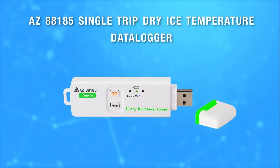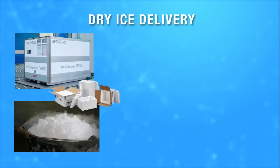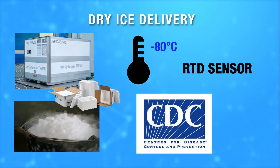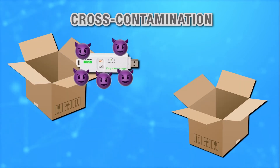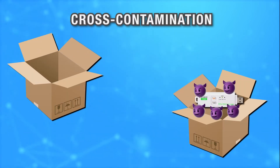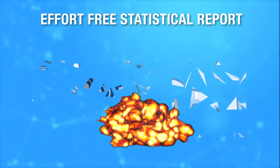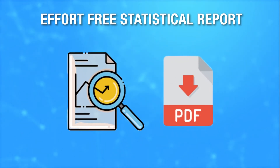Is there any data logger that can stand negative 79 degrees Celsius dry ice temperature for harsh cold chain delivery? With a limited budget to avoid cross-contamination, can a single-use data logger help? Is it possible to generate a non-editable statistical PDF report using a software-free data logger?